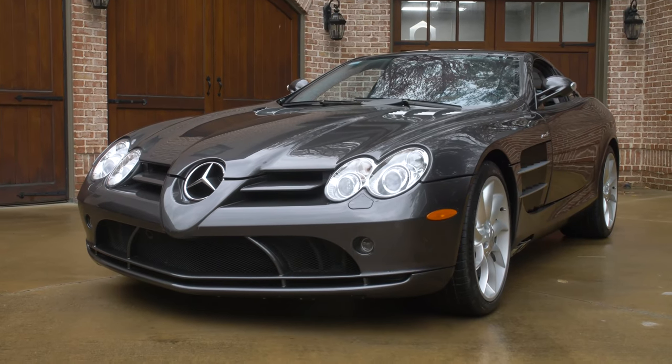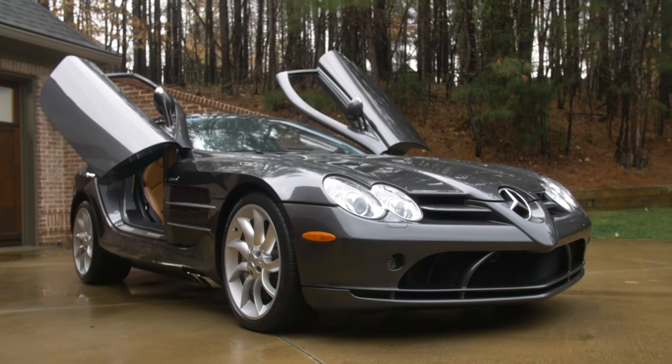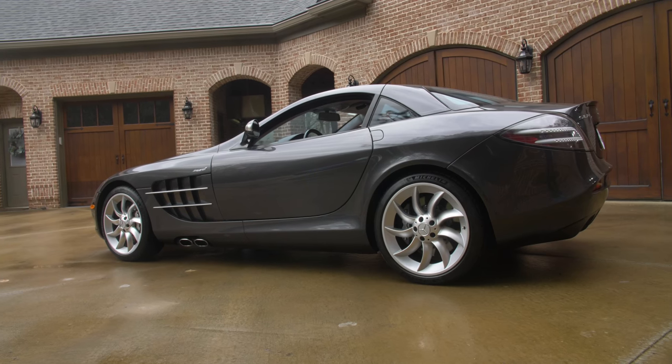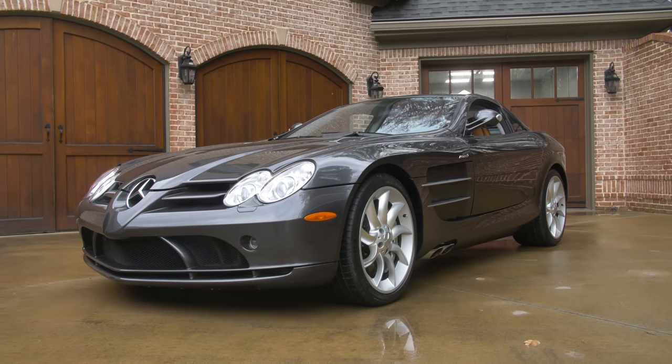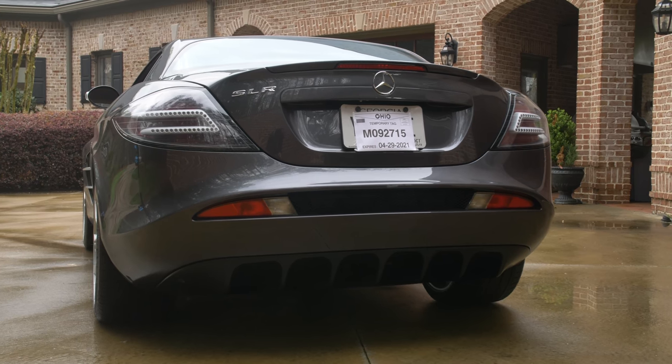It doesn't matter where you take it — somebody says, 'Is that a prototype for some new Mercedes? Like a concept car?' Because it looks like a caricature of an SL55. There were three things the car got really knocked for. One of them was the strange styling, which led to some of the weirdest visibility in any car ever. You can't feel out the corners of this car. The nose is so long, the rear three-quarter is just full of car, so it's dimensionally strange.